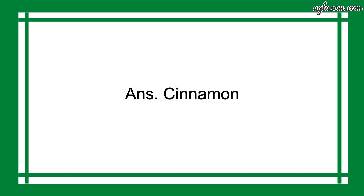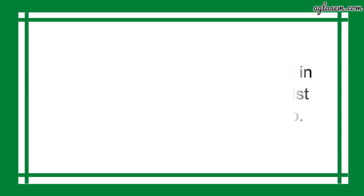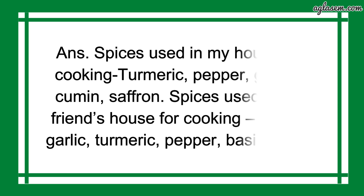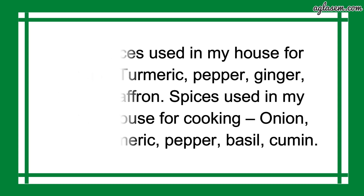Further, question number 2 says: find out which spices are used in your house for cooking, make a list and look at your friend's list too. So, the answer is: spices used in my house for cooking are Turmeric, Pepper, Ginger, Cumin, and Saffron. Spices used in my friend's house for cooking are Onion, Garlic, Turmeric, Pepper, Basil, and Cumin.